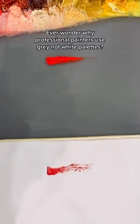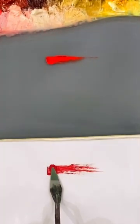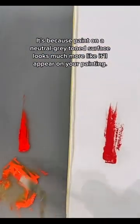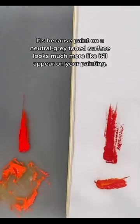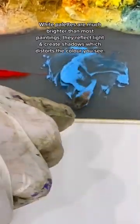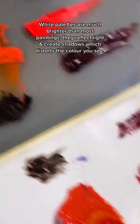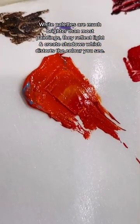Ever wonder why professional artists use gray, not white palettes? It's because paint, when it sits on a neutral gray toned surface, looks a lot more like it'll look on your painting. White palettes are much brighter than most toned paintings, and because they reflect light and create shadows, they can distort the color that you see.